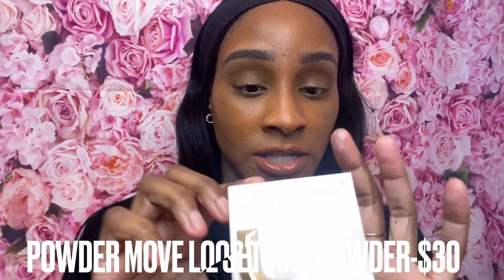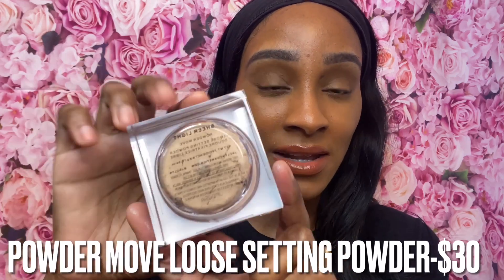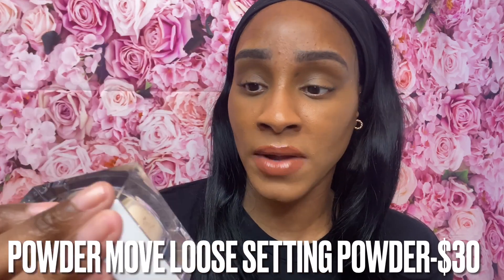The colors have cool tones and some really unique shades. I also got the Jacqueline and Robin Powder Move Loose Setting Powder in the shade Sheer Light. It has 'Jacqueline Robin' on the front and 'Powder Move' on the back. This is 9.8 grams, 0.34 ounces for the setting powder.